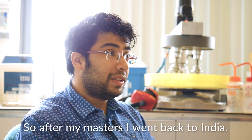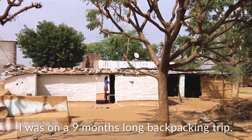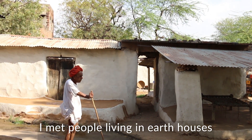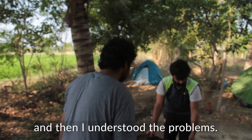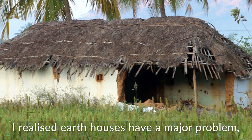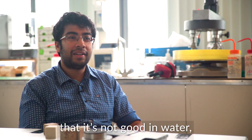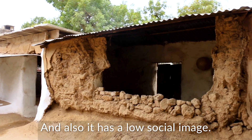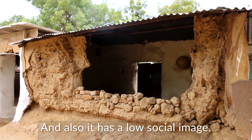After my Masters, I went back to India and I was on a 9-month long backpacking trip. I stayed in Earth Houses, I met people living in Earth Houses, and then I understood the problems. I realized that Earth House has a major problem — it's not good in water, it cannot resist water, and also it has a low social image.